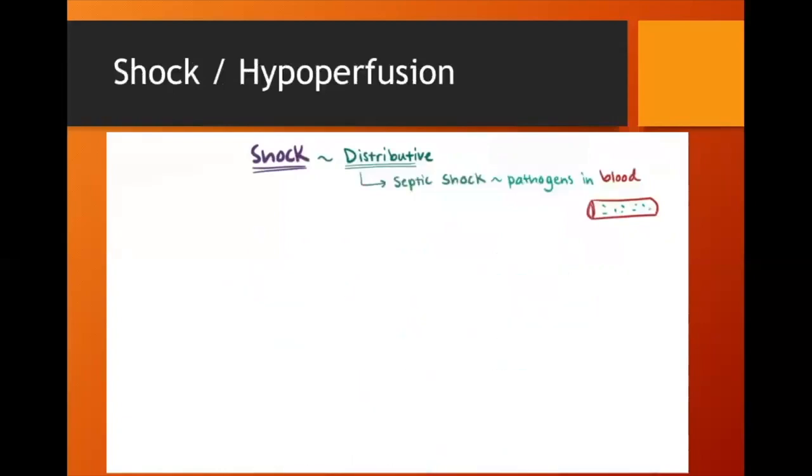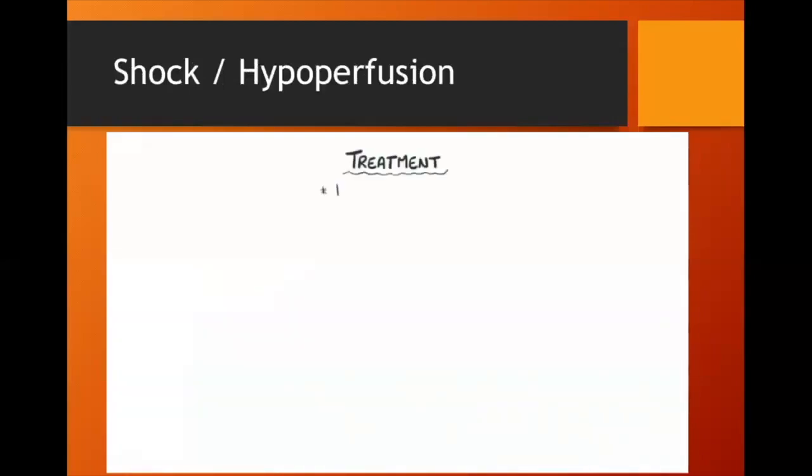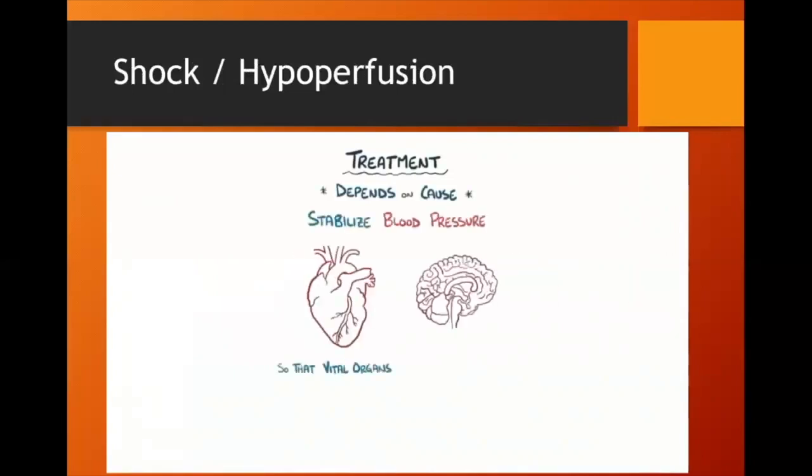Two subtypes of distributive shock are anaphylactic shock — a dangerously low blood pressure from an allergic reaction — and neurogenic shock, where nervous system damage prevents control of blood pressure. The treatment of shock depends on the cause; the general goal is to stabilize blood pressure so vital organs like the heart and brain are adequately perfused.